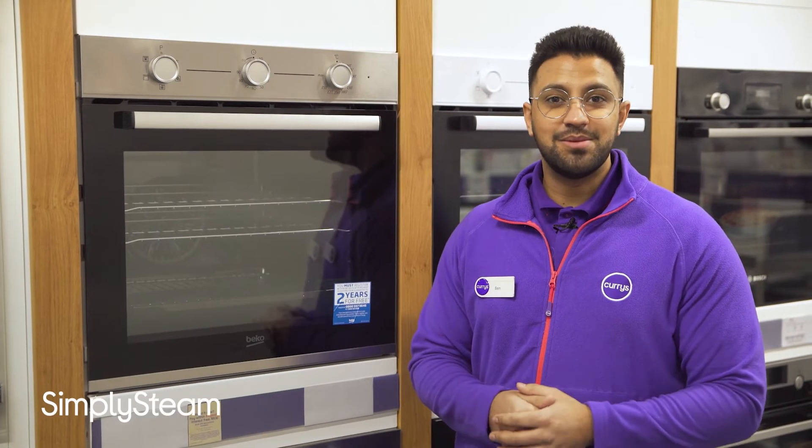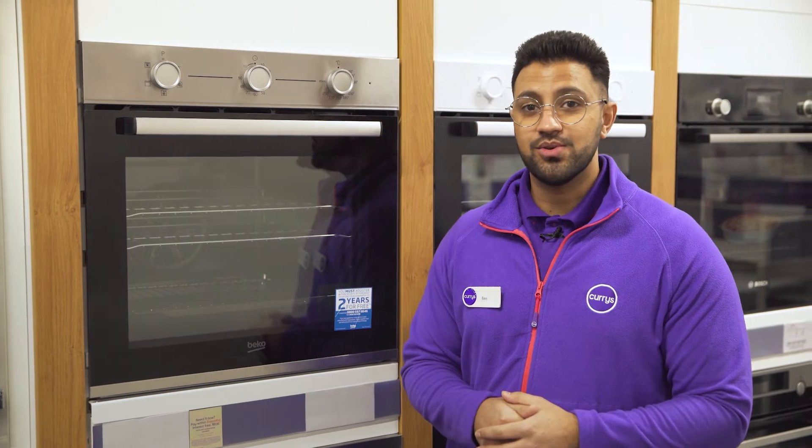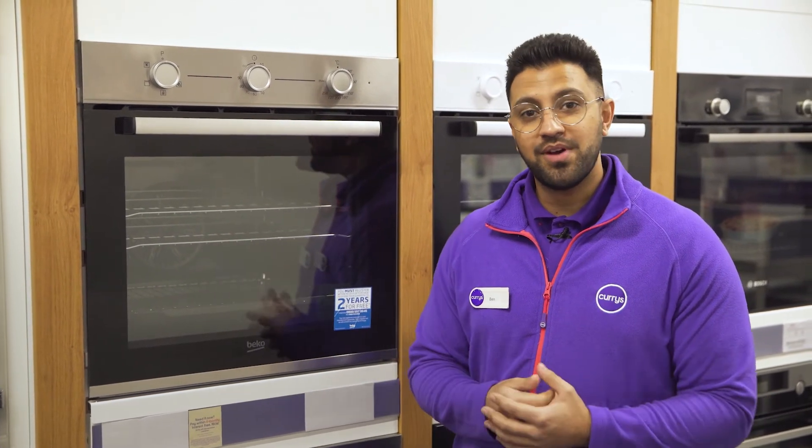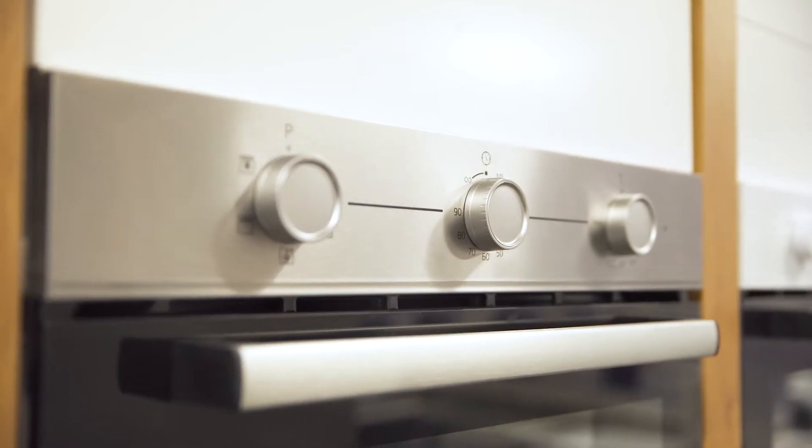When utilizing its Simply Steam cleaning assistant you'll be able to make cleaning it less of a chore, as all it takes is to simply pour some water into the tray, and as the water begins to evaporate it will soften the burnt on food and grease in your oven.